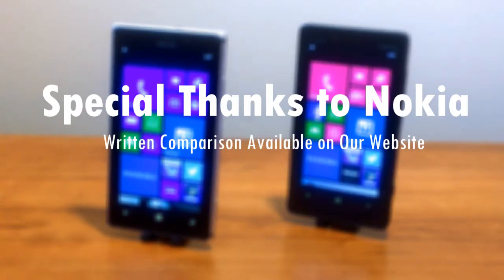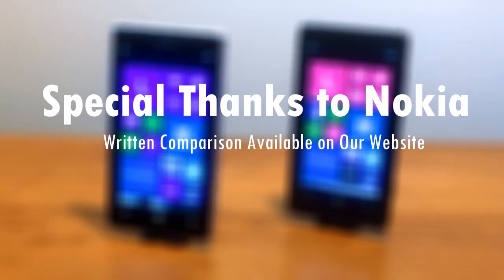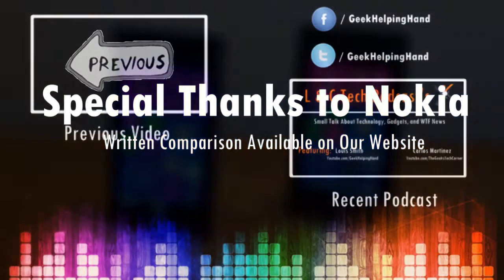At the end of the day, it all depends on what you want in specs and hardware. If you have a couple hundred dollars to spend, then the Lumia 925 is for you. But if you're on a budget and want to save some money, then the Lumia 810 is for you. Find a guide on the website and purchase these products via the link in the description. Till next time, have a great day.